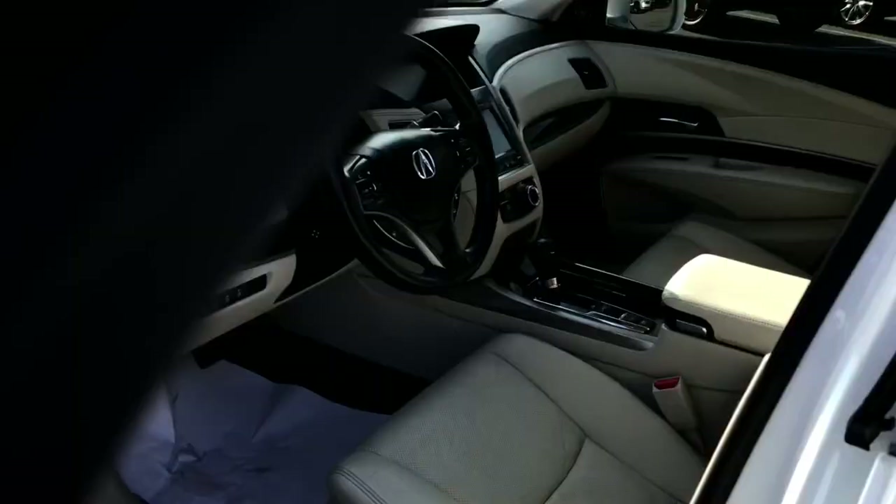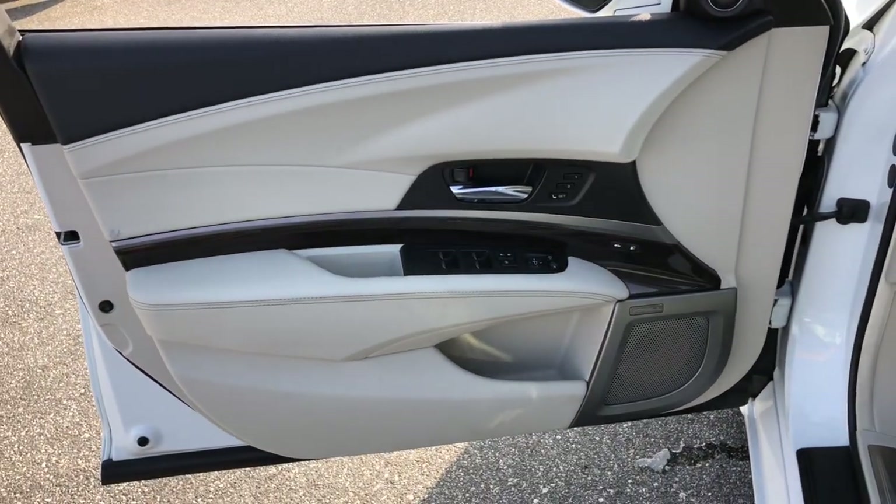Indulge your passion for luxury, performance, and refinement. Experience the RLX today.